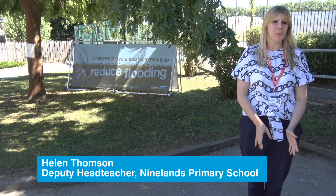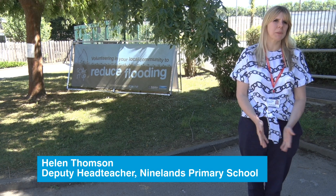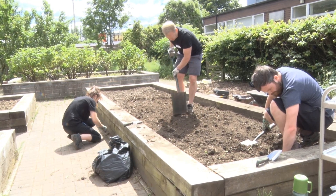We were invited to be part of the project because Yorkshire Water and the Yorkshire Wildlife Trust recognised that flooding was a real issue for us at Ninelands and they wanted to help us to try to solve that.